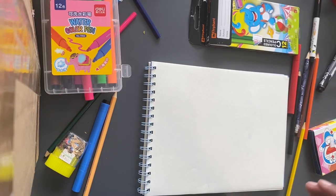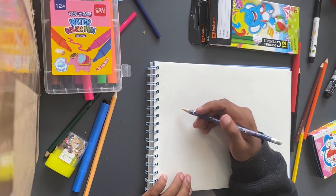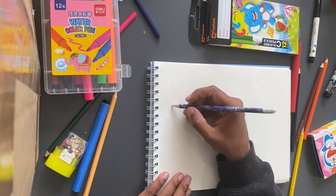Hey guys, how are you? So I made it to the last page of this sketchbook, which is very exciting because that means I did do a lot of drawings already. And now today I'm going to be drawing a fox.